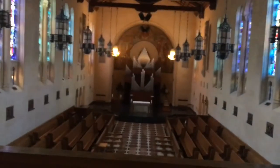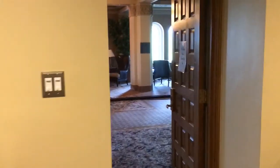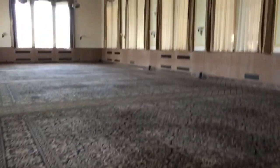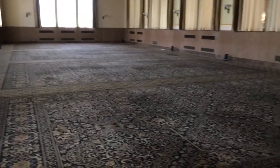This is a bridal suite — very nice. We're going to have to show you through the glass. It's got a beautiful chapel with a balcony. That's beautiful, that's cool. This is the Judea — a mirror image of the other one. These are 3,500 square feet each.